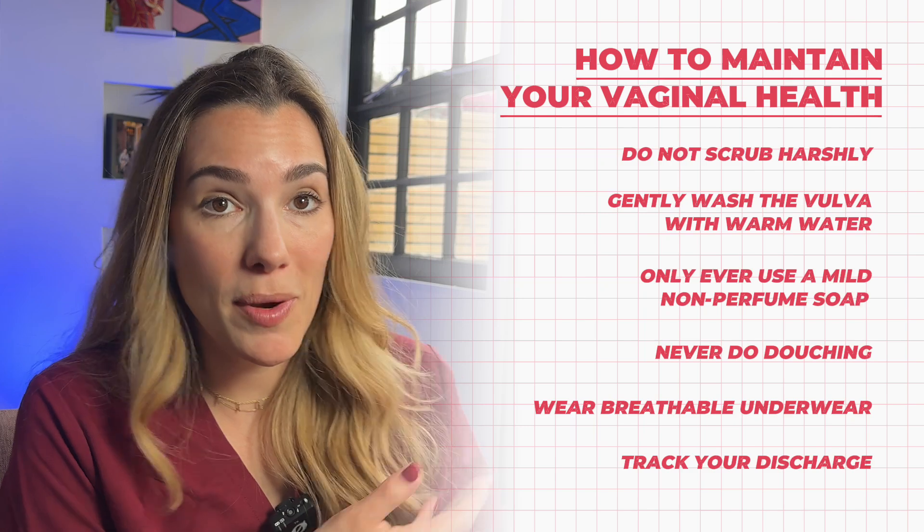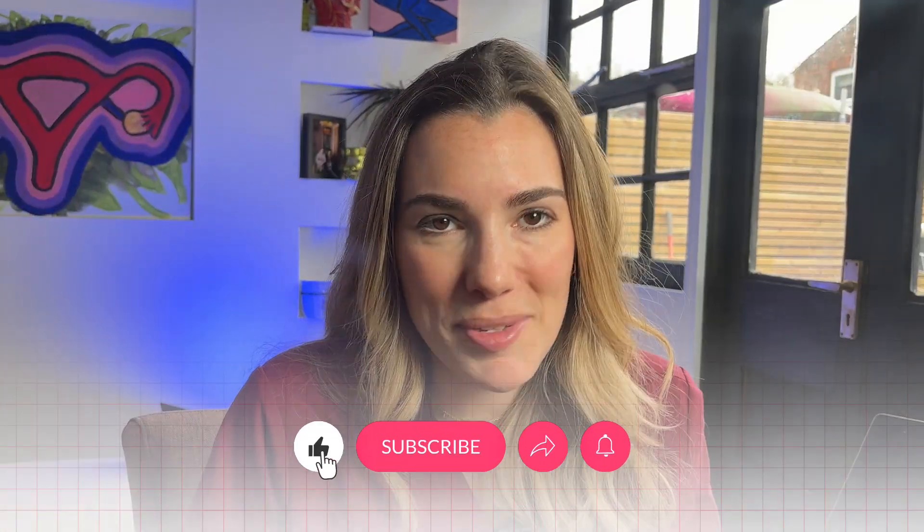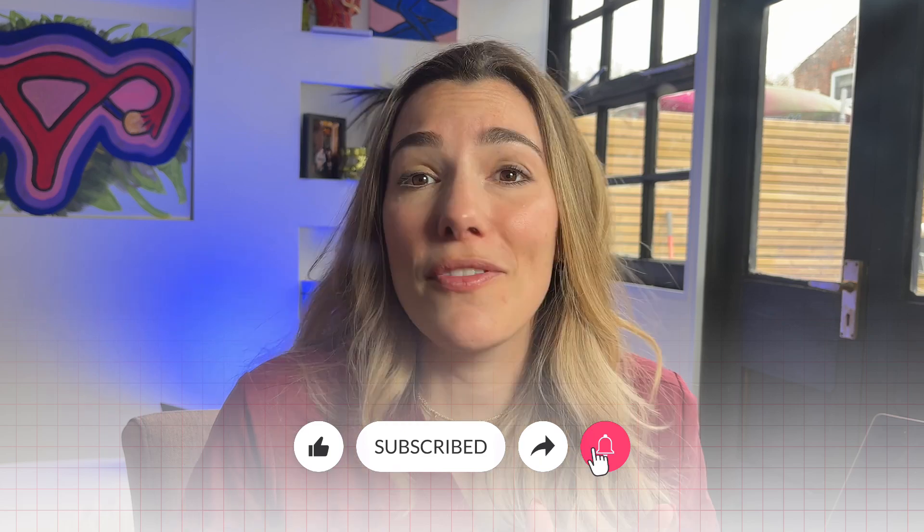You should also see a doctor if you have pain when passing urine or pain with sex. So there you have it — you're now equipped to understand the different colours of discharge you might see during your cycle. Have I missed any colours? Let me know below and I can make a follow-up video.